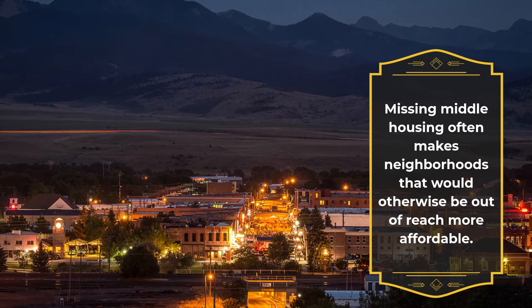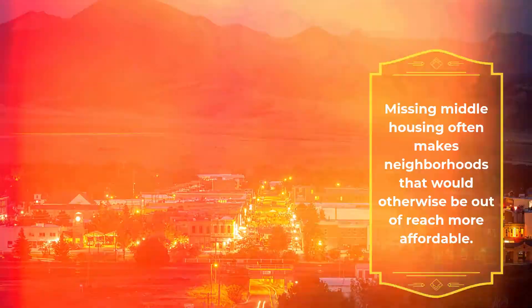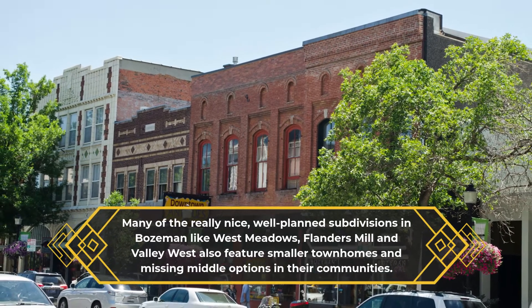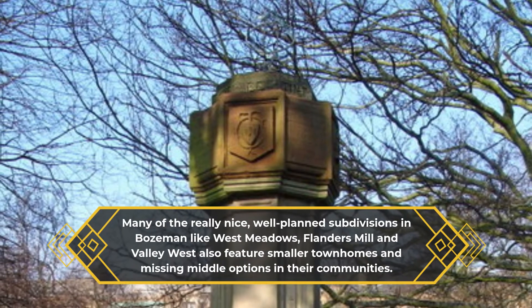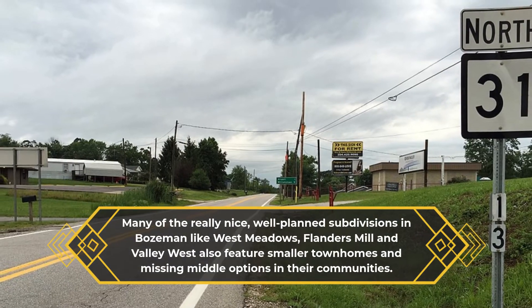Missing middle housing often makes neighborhoods that would otherwise be out of reach more affordable. Many of the really nice, well-planned subdivisions in Bozeman — like West Meadows, Flanders Mill, and Valley West — also feature smaller townhomes and missing middle options in their communities.